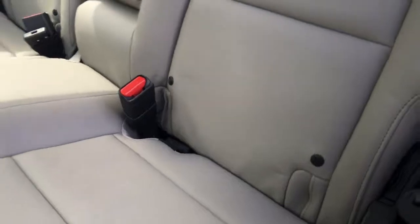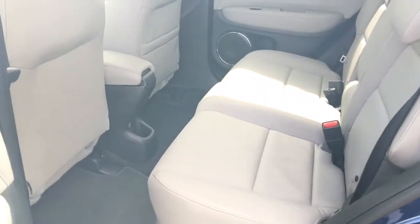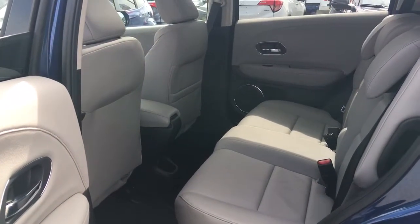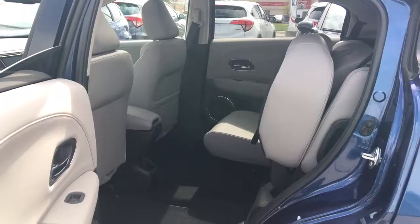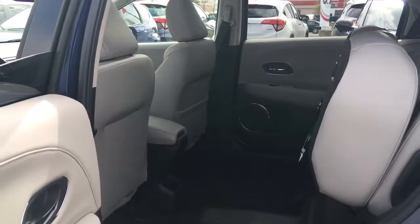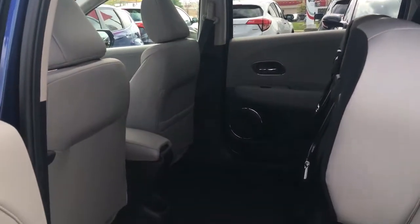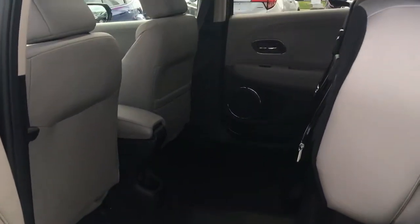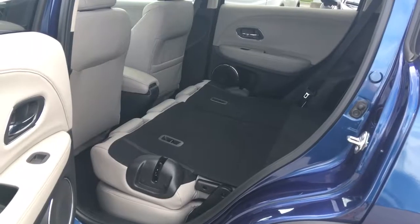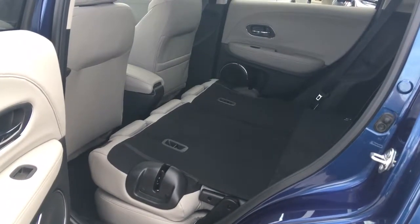We have LATCH child seat capabilities — super easy to locate and attach. Now let's quickly go through all the magic seat modes: we've got your typical five-passenger carrying mode, then you can fold the seat up to carry taller items. Put both seats up and you can carry plants, strollers, or luggage. You can also have one seat down or both seats fully down.